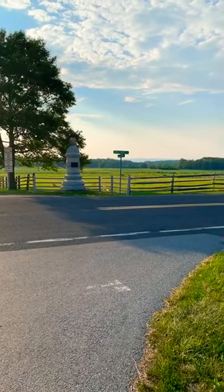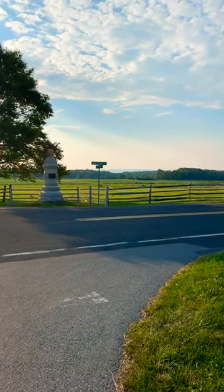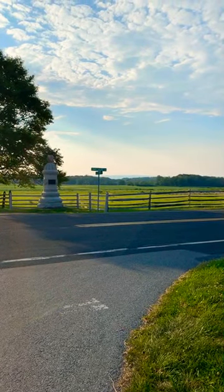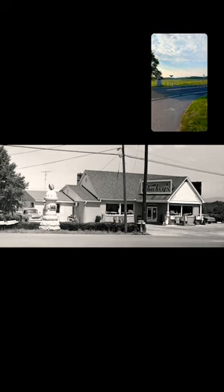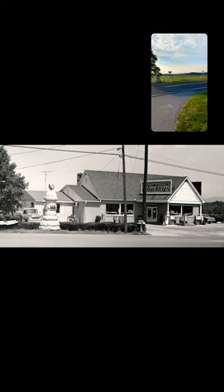Once again, for those of you just joining us, in this spot here, way back in the olden days, there was a Stucky's. I guess I'm too young to know what the hell a Stucky's is, but I think they still exist, because I Googled it and I saw locations for Stucky's in Virginia and stuff. Maybe there were a few of them left.